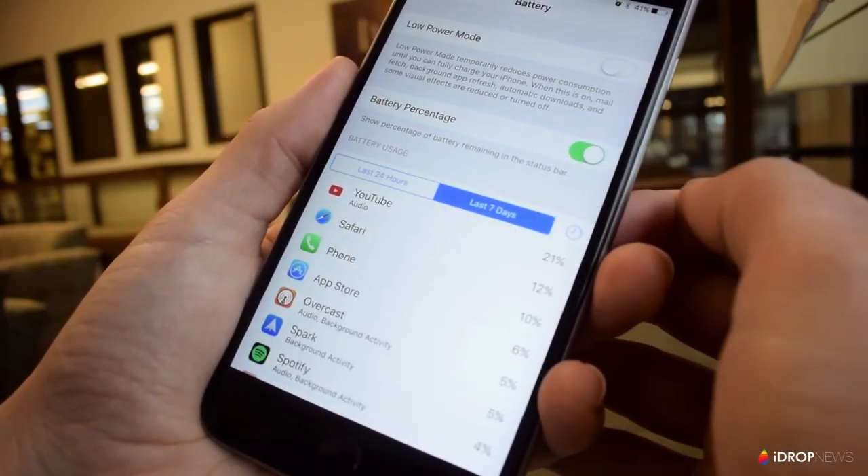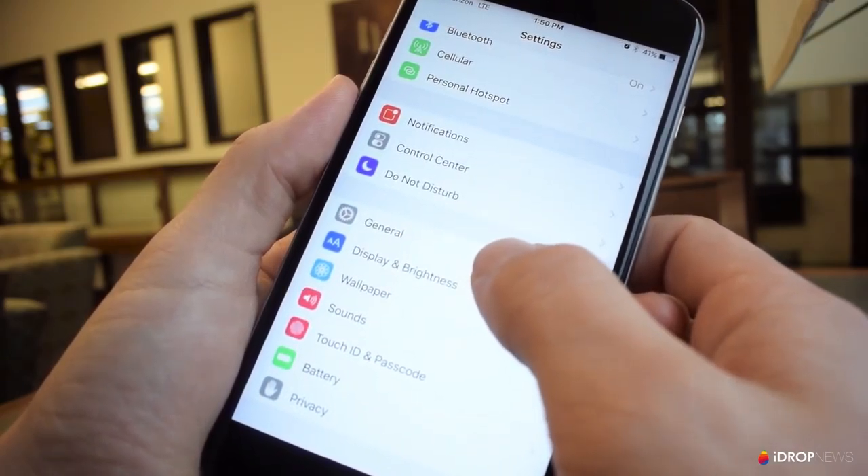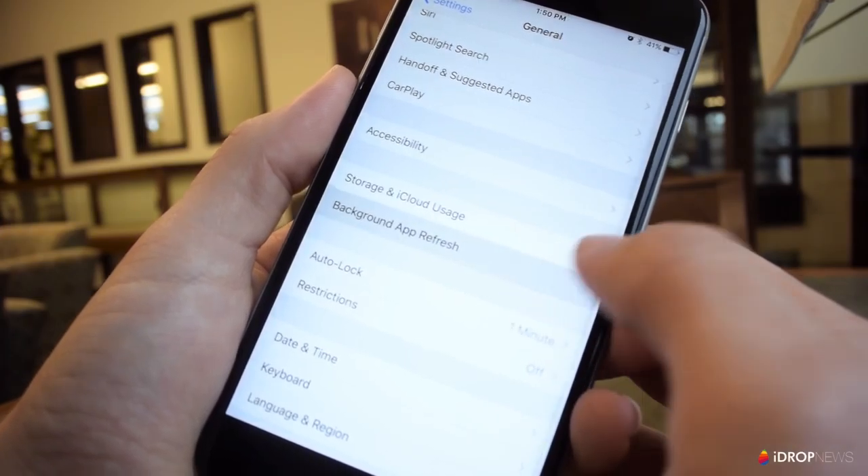The next part of this tip is knowing how to manage those background refreshes. Also in Settings, go to the General tab, hit Background App Refresh, and there you can control which apps run in the background.